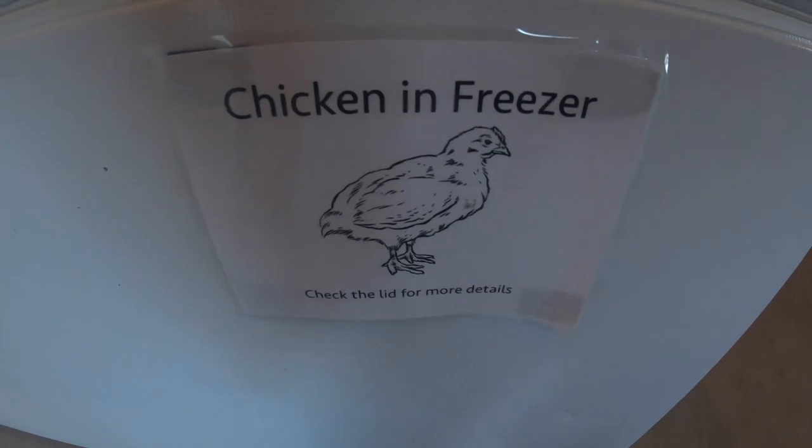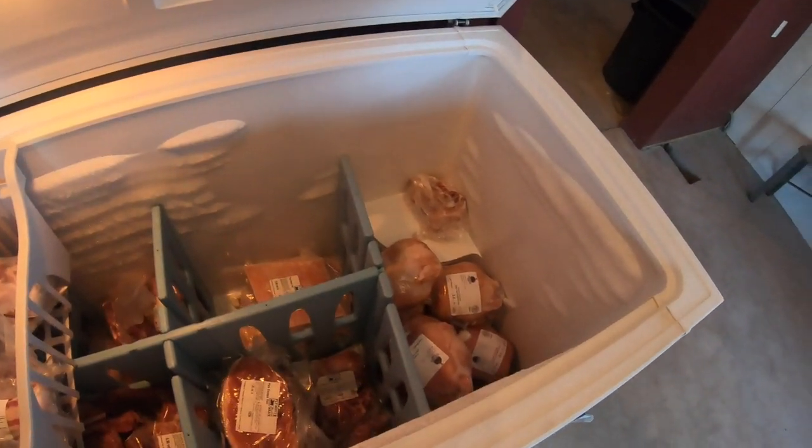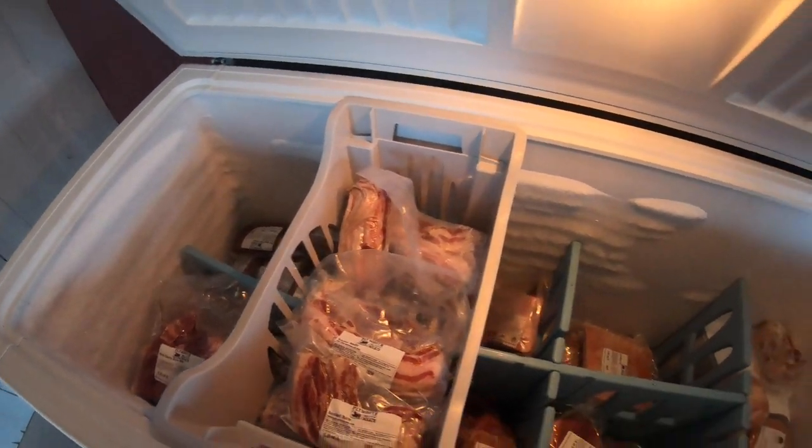And my freezer with my chicken and my pork — it needs some restocking after the weekend, but that's great because that means sales are good.